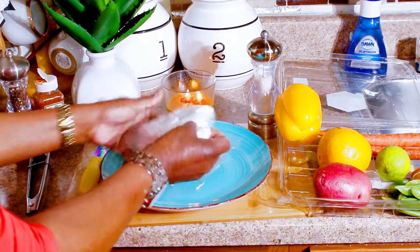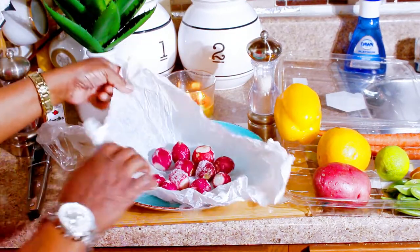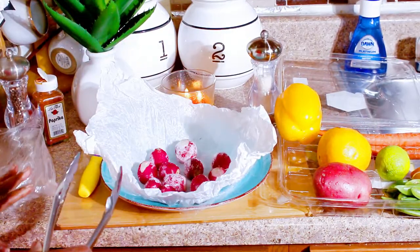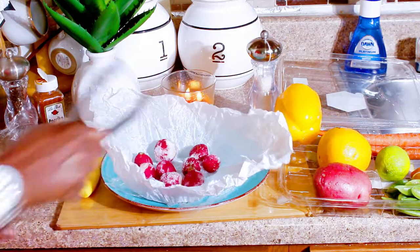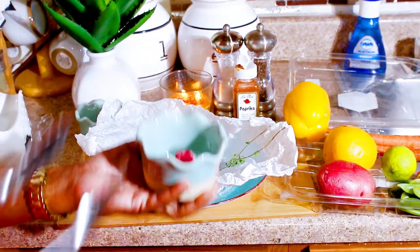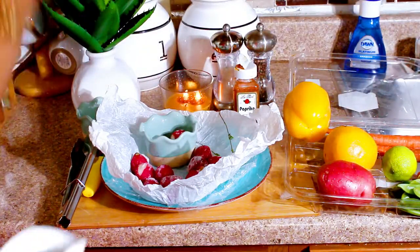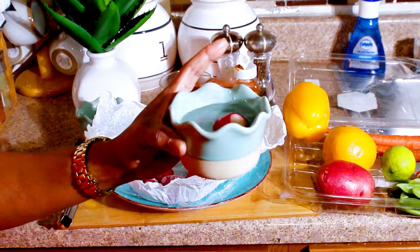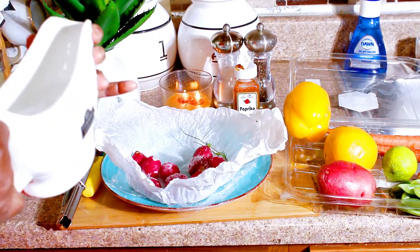These are stored in wax paper — that's how we store our fruits and vegetables. We found some radish. To preserve our fruits and veggies, we wash them, dry them, and put them in wax paper. Since it's frozen, we're going to put it in some cold water to defrost. We're also going to find some decor that complements our dish.